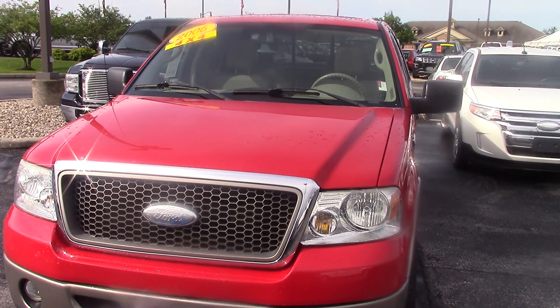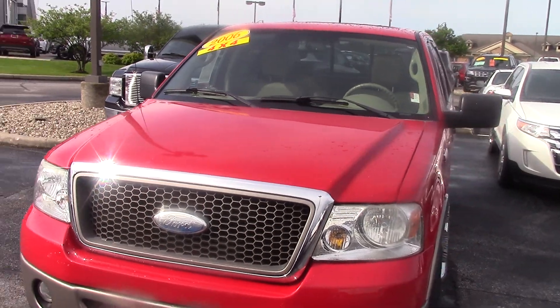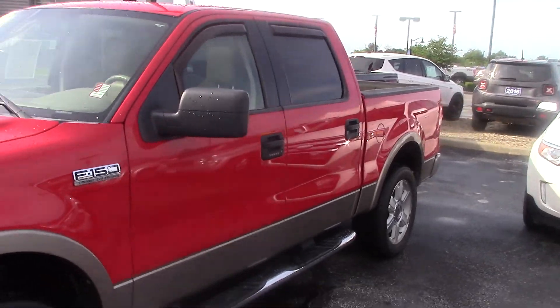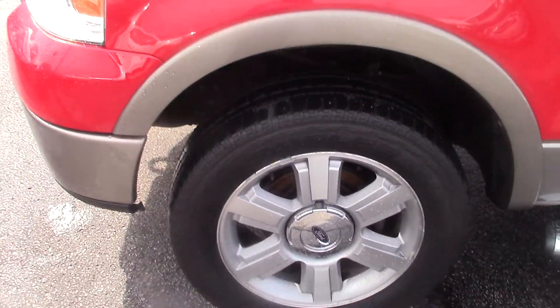Hey Bradley, this is Joel over here at Bill Estes Ford. Wanted to do a video of this 2006 F-150 that you had inquired about. Taking a look around it — it's a really nice looking truck, wheels and tires look to be in good shape.